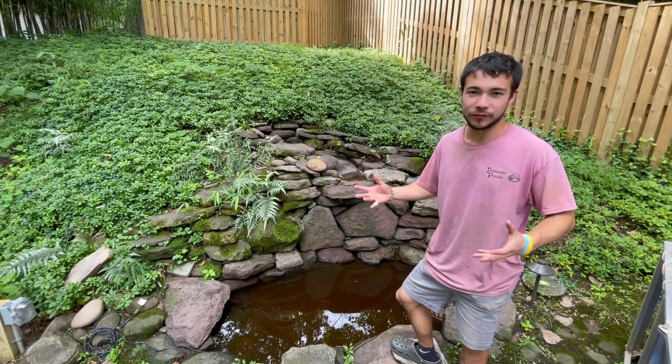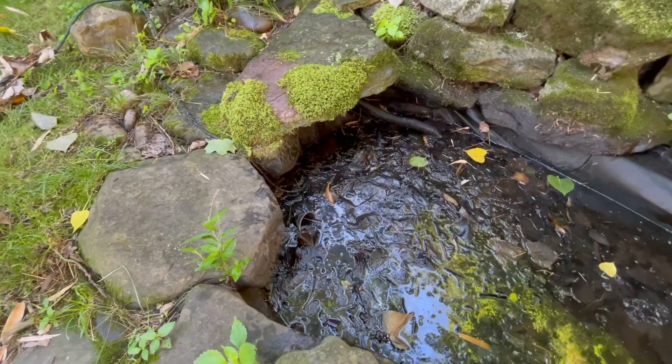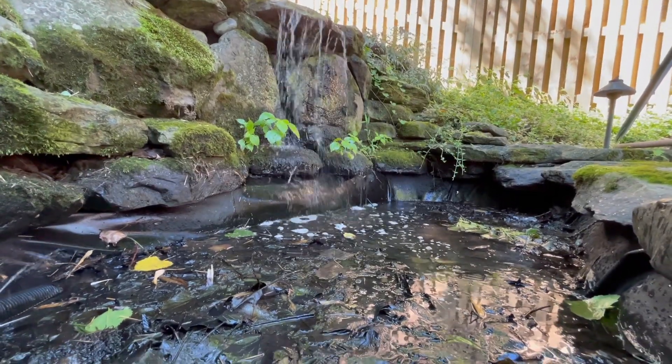This client inherited a very disastrous situation. Hey, what's up, guys? It's Mark from Premier here. Today we're going to be following an exploratory cleaning. When we perform an exploratory cleaning, it means it's a water feature we've never seen before, and this one clearly has a lot of problems.